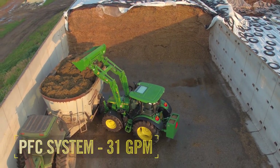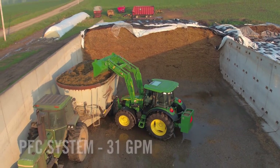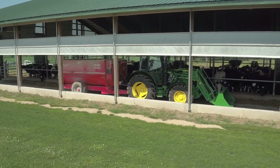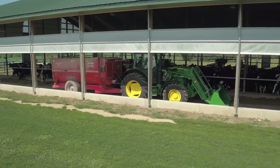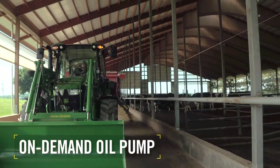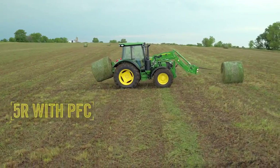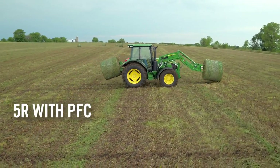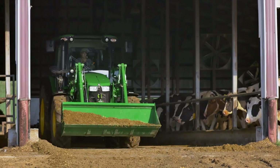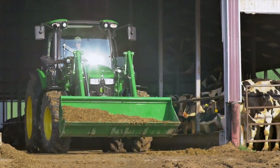The PFC system delivers up to 31 gallons per minute of hydraulic flow to handle big jobs and work that requires fast response. Yet when no hydraulic power is needed, the pump works in reduced standby mode — oil flow and pressure depend on demand, so the pump always operates with maximum efficiency. In fact, the 5R with PFC is up to 30% more efficient than an open center system in standby mode. It also creates less heat and requires less power from the engine when not in use.